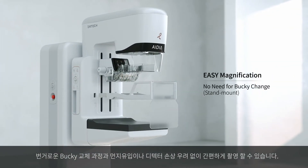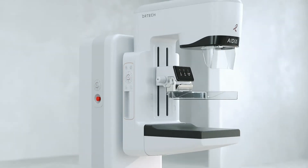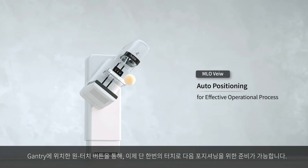Simply mount the magnification bucky for a perfect magnification image. A one-touch play button on the gantry enables auto-positioning to the next view.